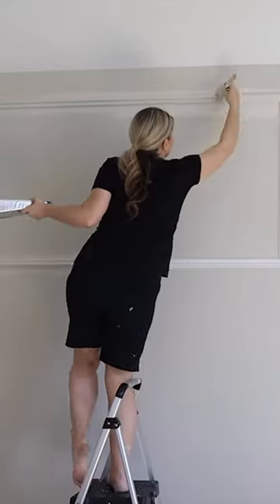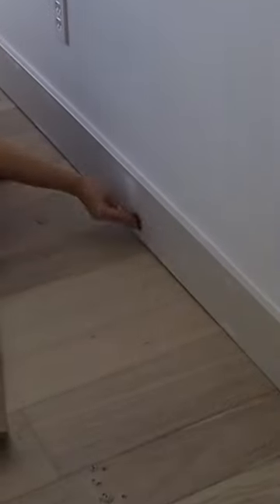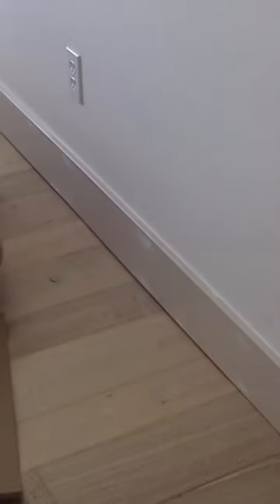Right now I'm just painting all of the molding with the wall color, which is Sherwin-Williams Accessible Beige. I also had some finishing work to do, so I'm sanding down the baseboards and adding in touch-up paint.